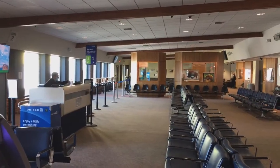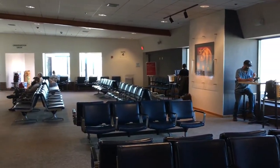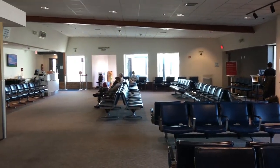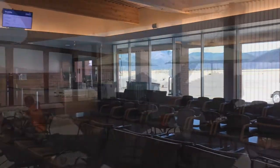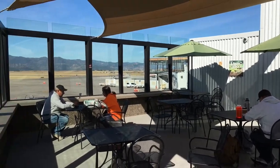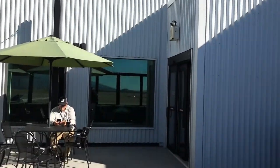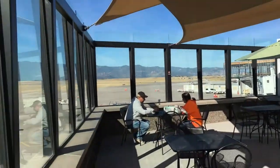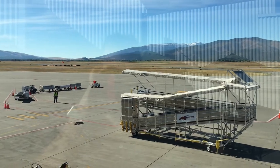Right now there are six gates total — four upstairs and two downstairs. Here's the upstairs with United and also Alaska, and this is where you can go outside and enjoy the outdoor pavilion and look at the terminal area and where the jets are. It gives you a beautiful view of the mountains and also the incoming traffic.